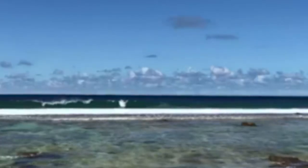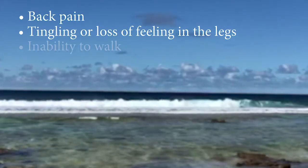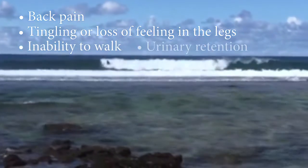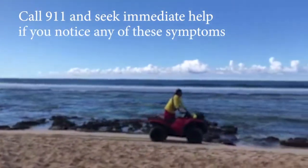Some signs to watch out for during and after surfing are back pain, tingling or loss of feeling in the legs, inability to walk, and urinary retention. Call 911 and seek immediate help if you notice any of these symptoms.